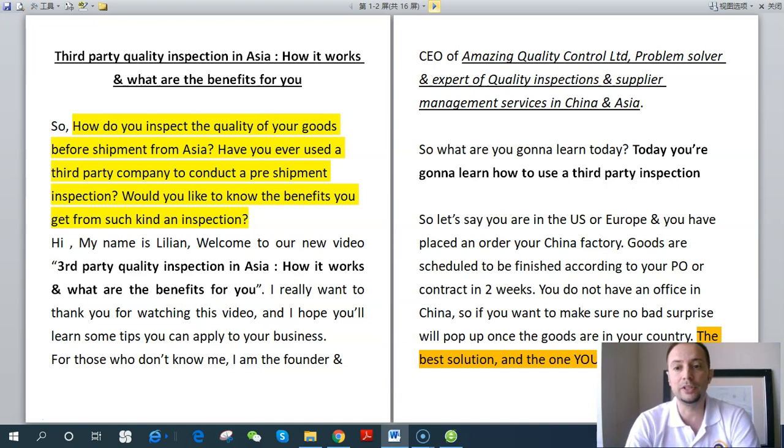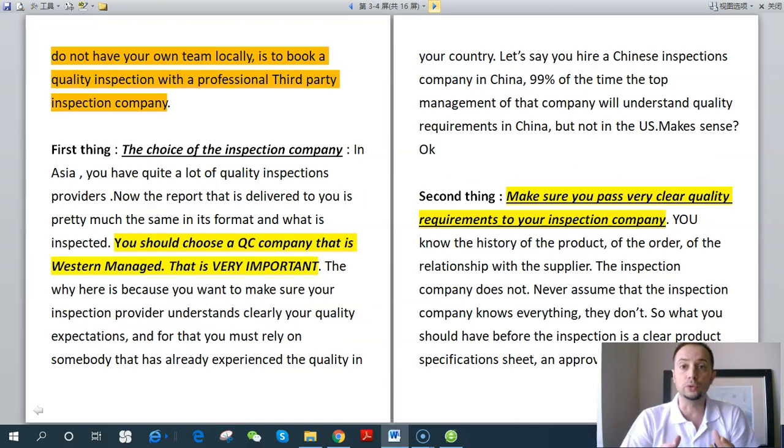Today you're going to learn how to use a third-party inspection. Let's say you're a US or European company and you have placed an order to your China factory. Goods are scheduled to be finished in two weeks. You do not have an office in China, so you're far away, and if you want to make sure no bad surprises pop up once the goods are in your country, the best solution is to book a quality inspection with a professional third-party inspection company.